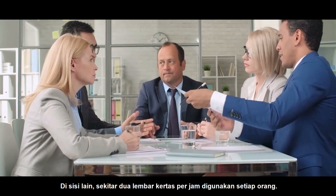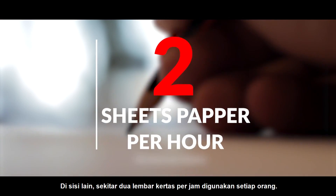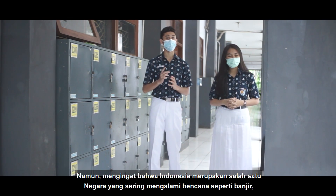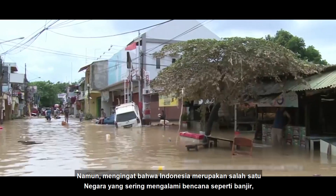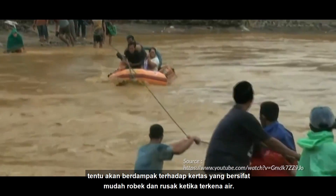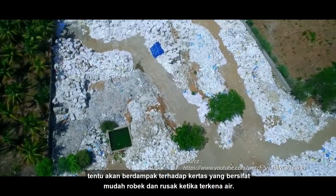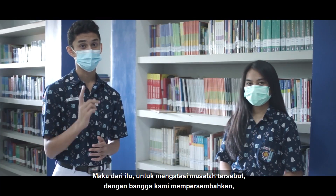On the other hand, about tissues of paper are used by each person. However, knowing that Indonesia is one of the countries that often experience disasters such as floods, it will certainly have an impact on paper that is easily torn and damaged when exposed to water. Therefore, to solve those problems,